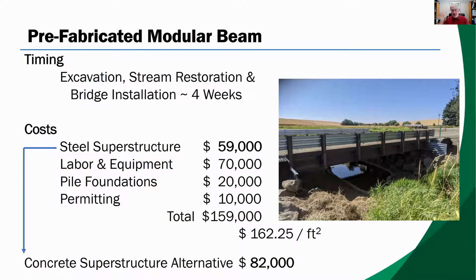Whitman County sought competitive quotes for the manufacture and delivery of both the steel and concrete structures. The cost for the concrete alternative was $82,000, and the cost for the modular steel beam superstructure was $56,000 — a fairly big difference. With the cost of labor and equipment, the pile foundation, and permitting, the total bridge project was about $160,000, or about $162 per square foot.